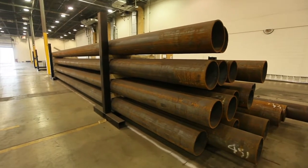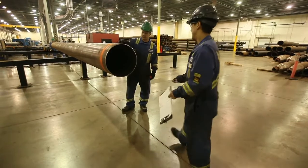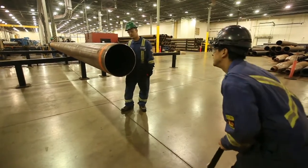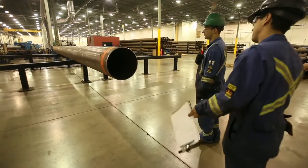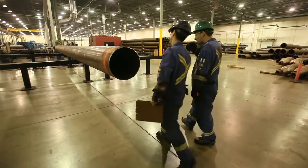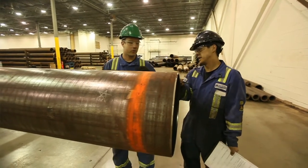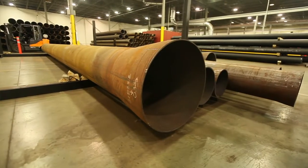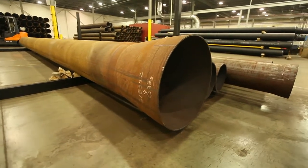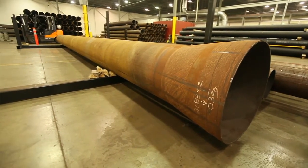Our facility is very unique in that we are the only large diameter seamless pipe manufacturing facility in North America that uses a thermal induction heat process to expand our large diameter pipe. We bring in what we call mother tubes or green tubes of a certain inside diameter and outside diameter, generally in the 14 inch to 16 inch diameter range.